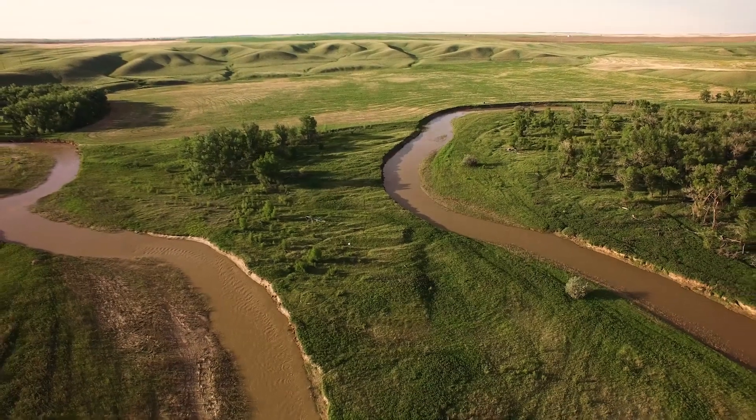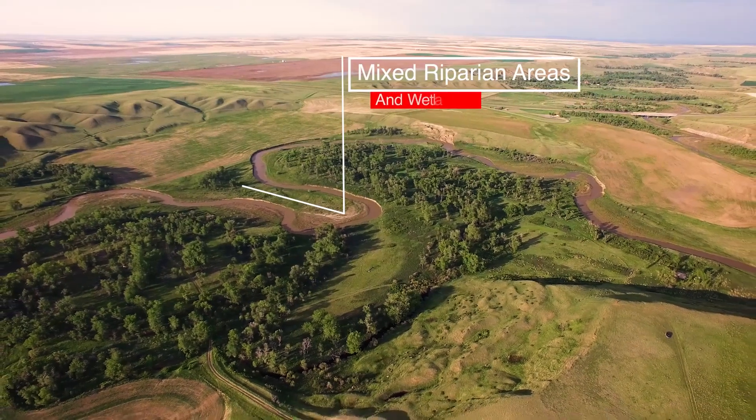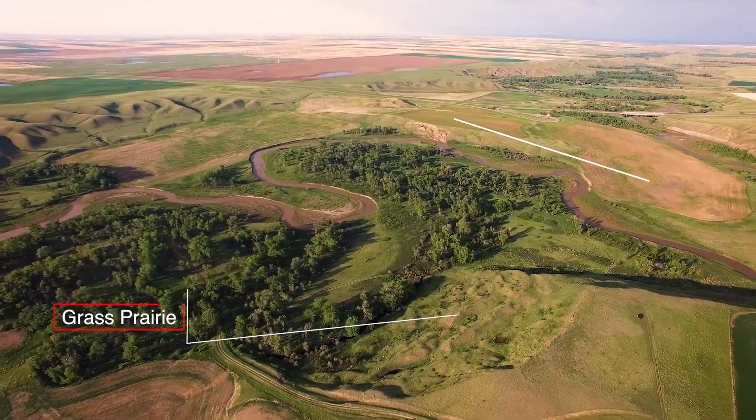Currently, the property consists of approximately 279 acres — a combination of mixed riparian areas and wetlands, grass, prairie, and dryland crops.